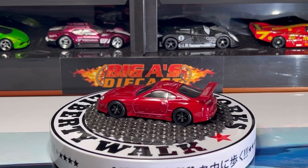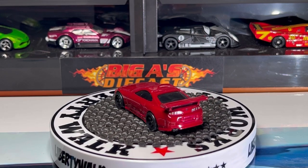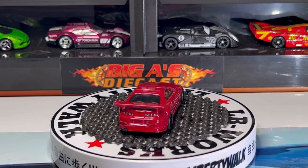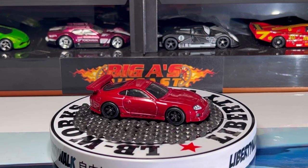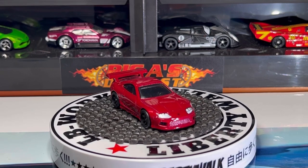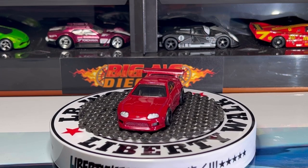All right guys, welcome back. Let's get things started with this awesome Toyota Supra. This comes in a beautiful candy apple red, it's got a black interior, it's got some very nice details all around. Really love the wheel choice on this casting, it's got dark glass all around, and check out the headlight detail — very cool, you can barely see the Toyota badge right between the headlights.